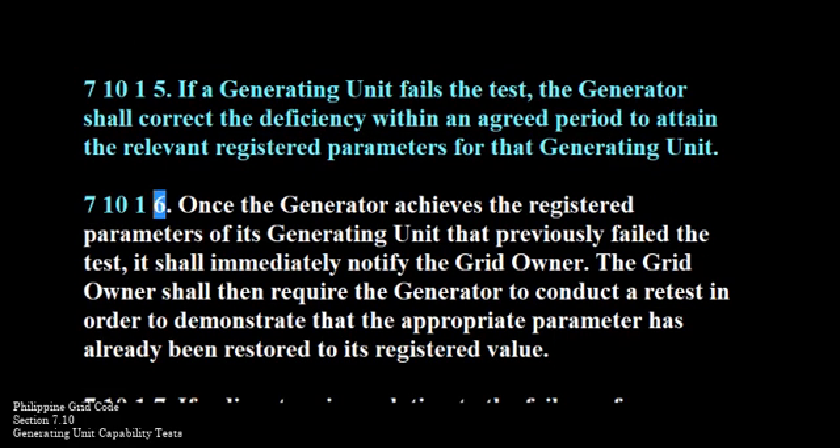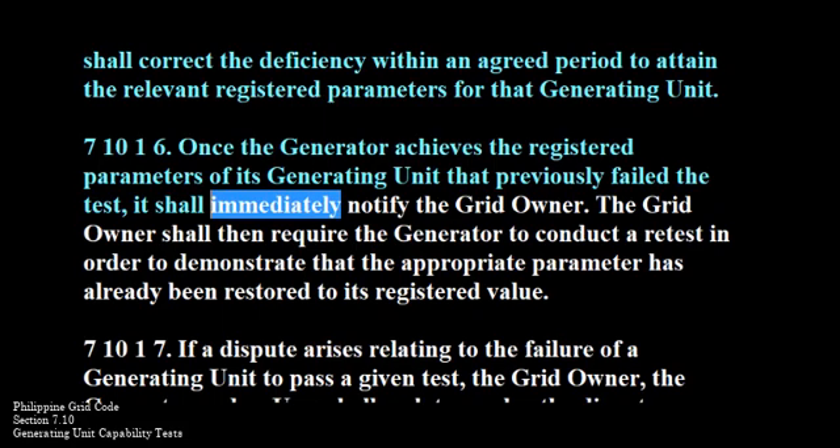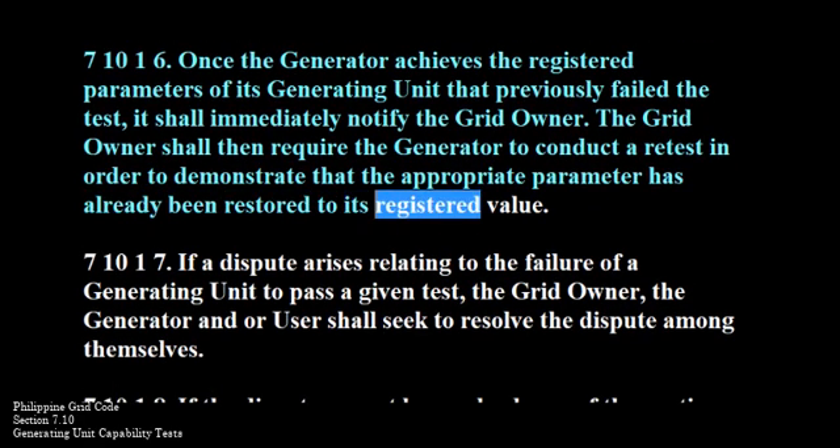710-1-6. Once the generator achieves the registered parameters of its generating unit that previously failed the test, it shall immediately notify the grid owner. The grid owner shall then require the generator to conduct a retest in order to demonstrate that the appropriate parameter has already been restored to its registered value.